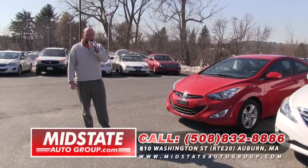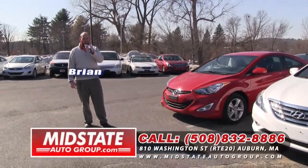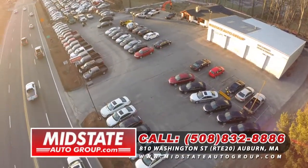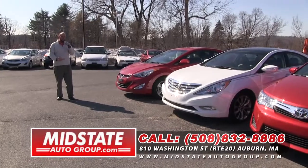Hey folks, Brian Lindsay here back at Mid-State Auto Group, 810 Washington Street, Route 20 in Auburn. It is beautiful outside folks. The lines are getting beautiful out. We got some great inventory — come on down.